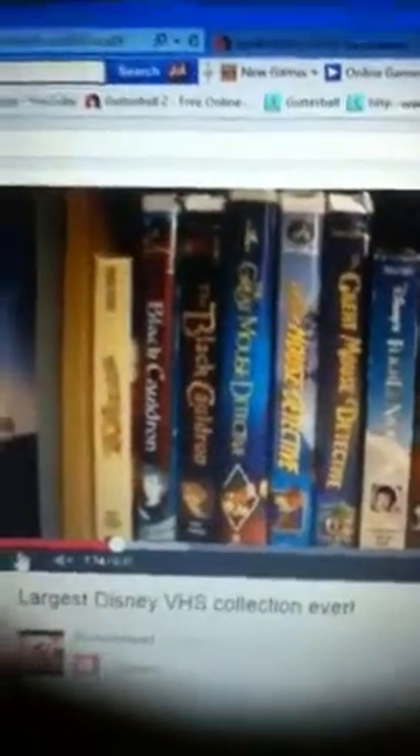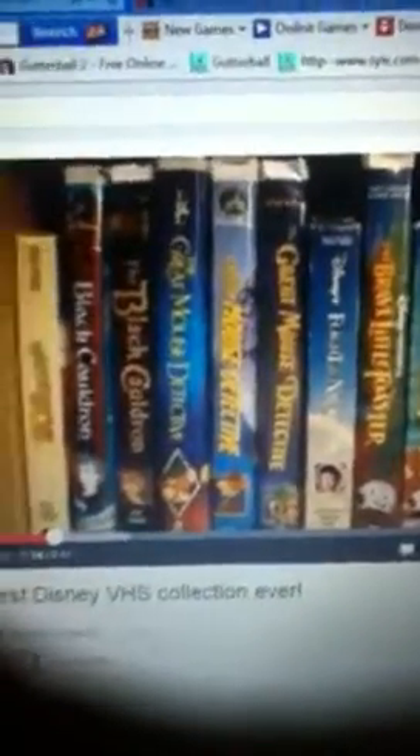Welcome back to part two of a review of the Disney VHS update to get more Disney VHS tapes very soon. Here we go.